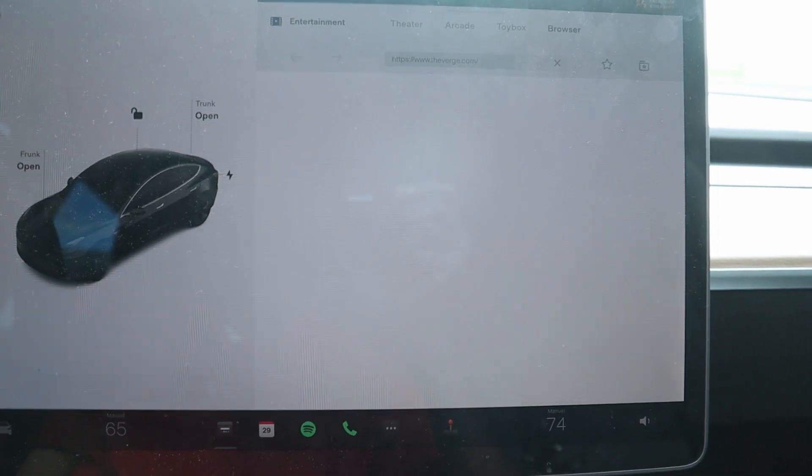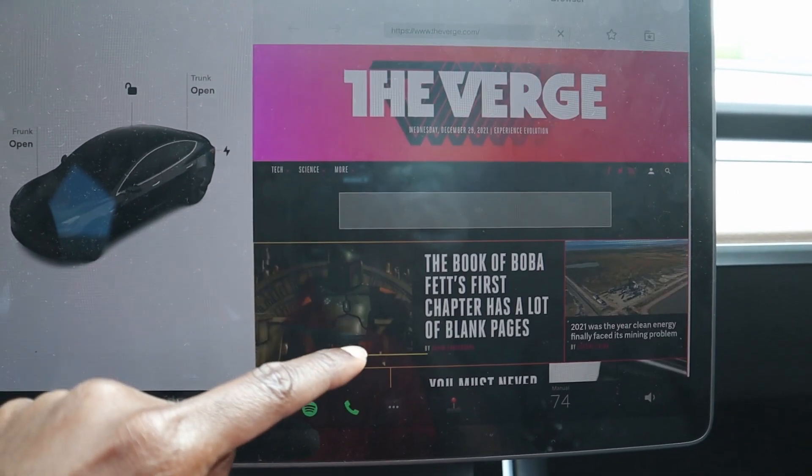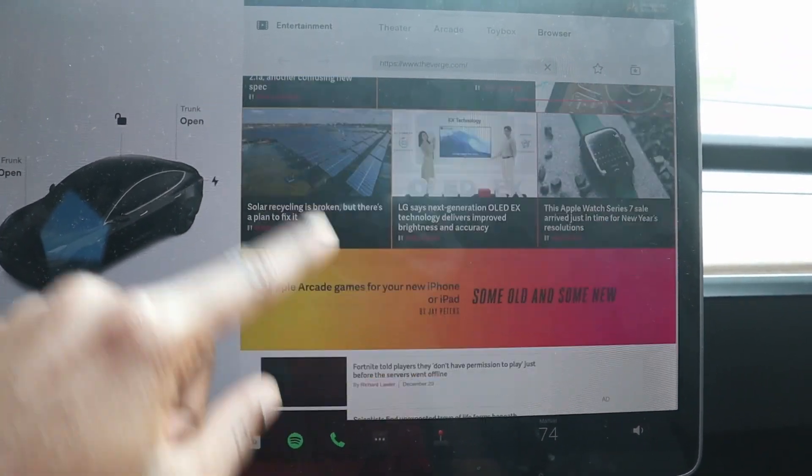There are things we actually need. The browser, for example — for the past three years it has been really sluggish and just unusable. Why are they not working on that? That's an update I would prefer and welcome, but instead they're working on games and other things I don't care about.